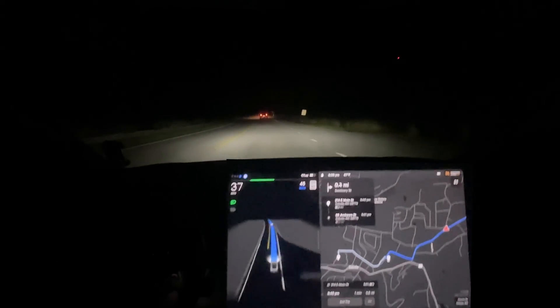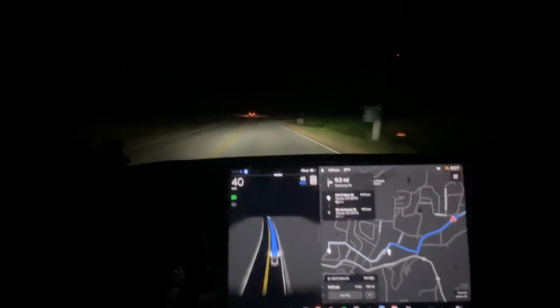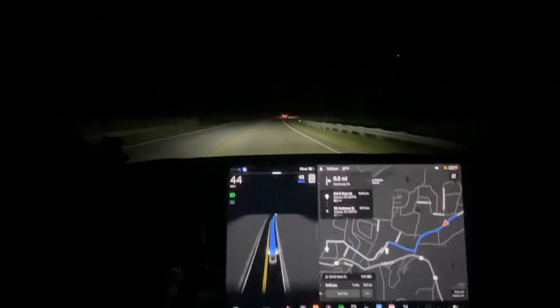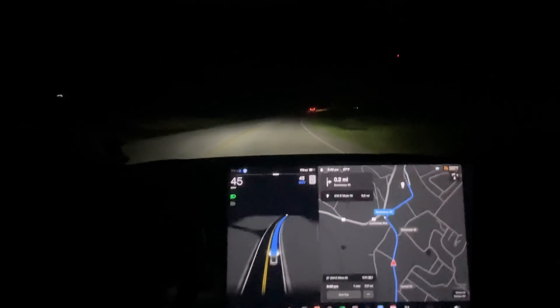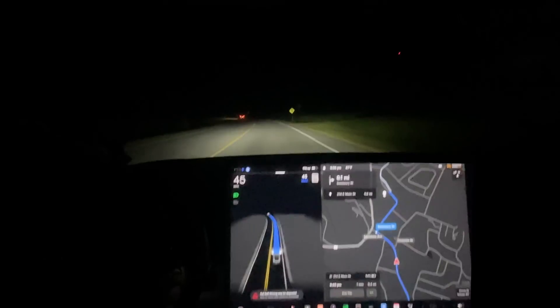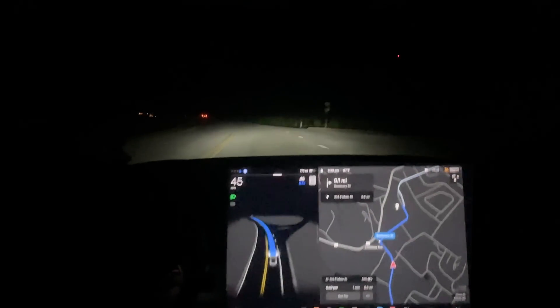Clearly a big phantom brake there. I let it do that because there was no one around me, but I'm not sure why it did that. Normally it would do that automatically - I wouldn't have to tap on it - so I'm not sure why that is.